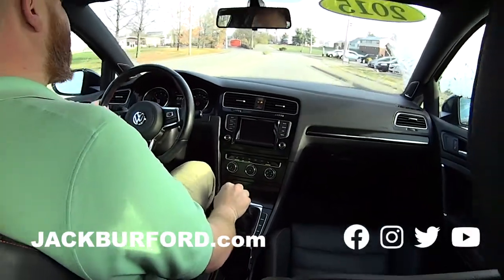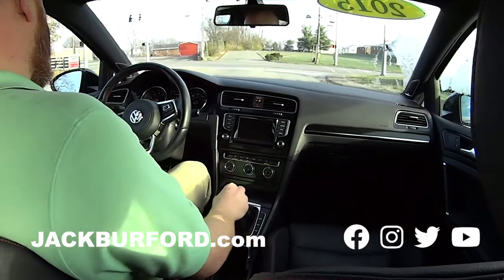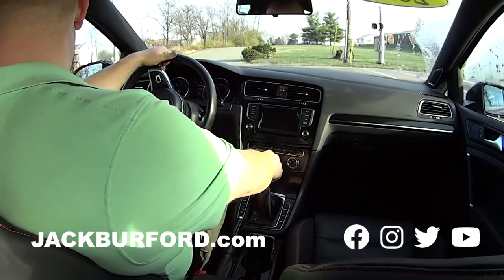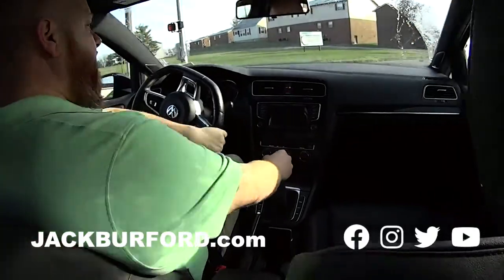So what does everybody need to do? Come test drive it! Check us out at jackburford.com, come see us in person, take a test drive. The stock number is 4011. And the great thing is, just search our website — the smart search brings it right up.